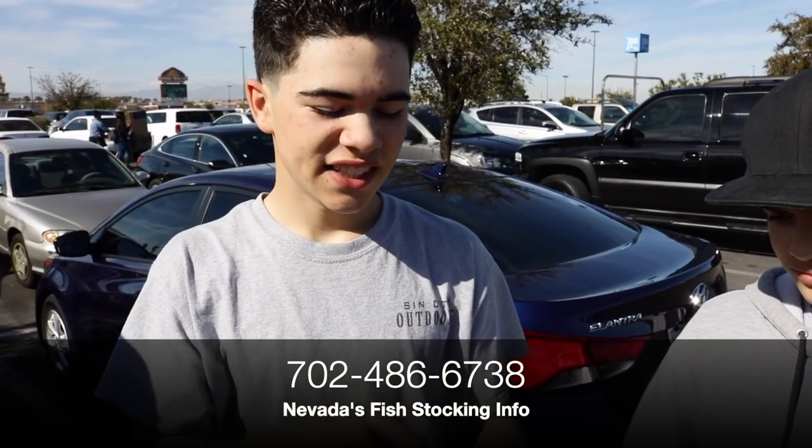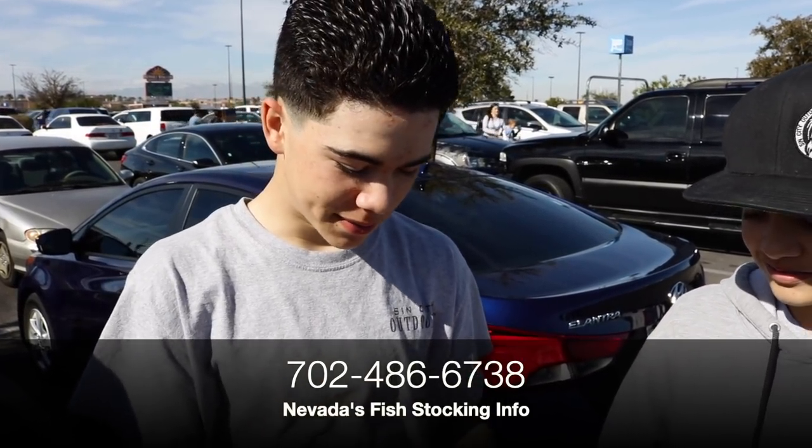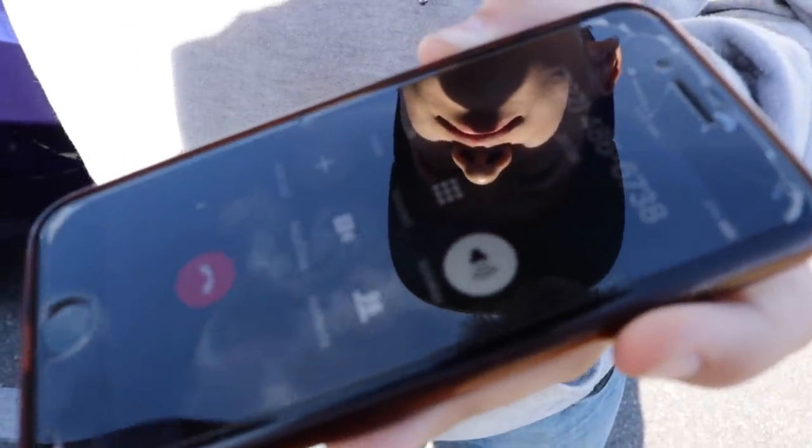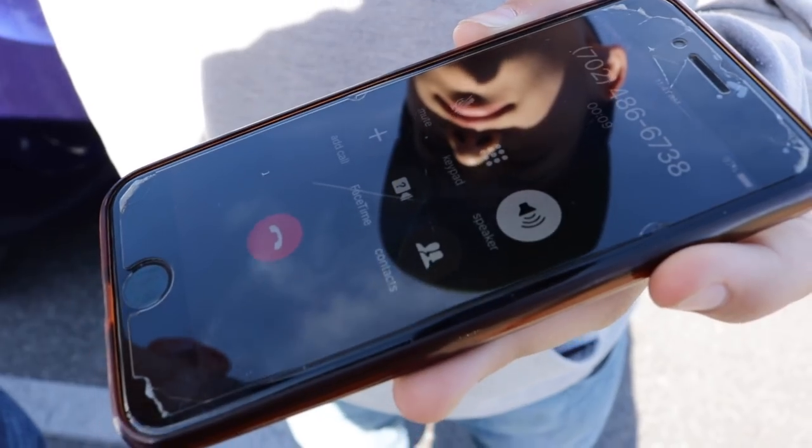Before we go in there and spend any money at all, we're going to call 702-486-6738 — that's NDOW, the Nevada Department of Wildlife fish stocking hotline. The last trout stocking was January 31st. Floyd Lamb Pond and Sunset Pond were stocked. What the heck — it tells us exactly when they're stocking the fish! Your state should also have some way to figure out when they're stocking your ponds. You just go within a week after and you should be in the money.